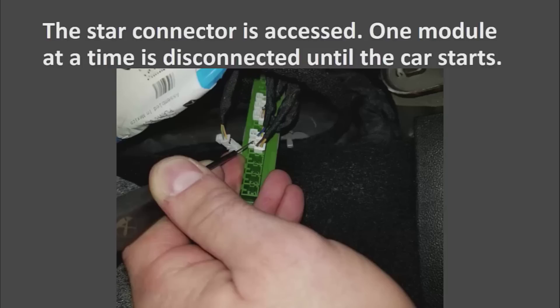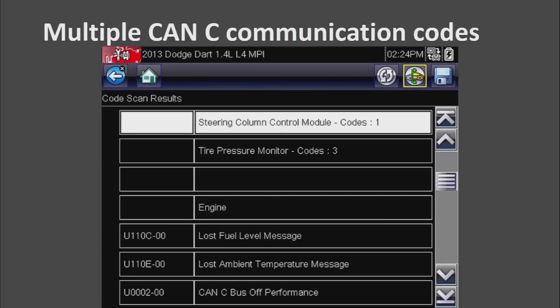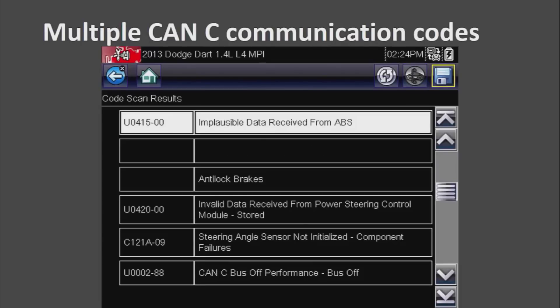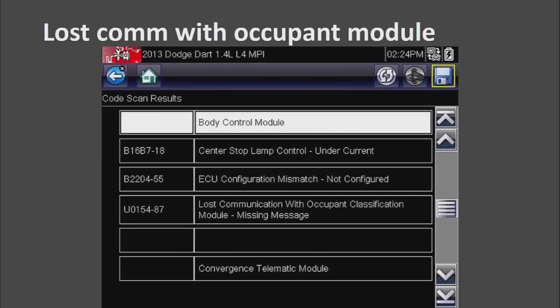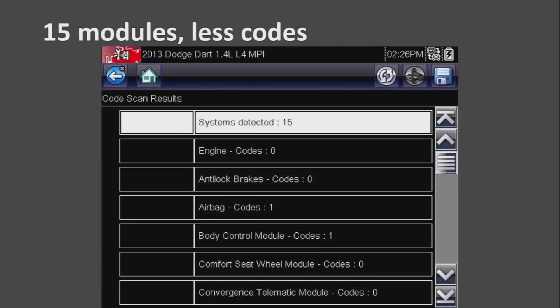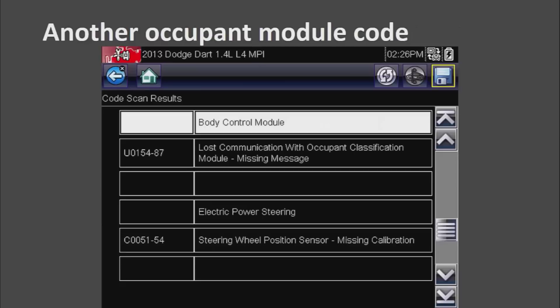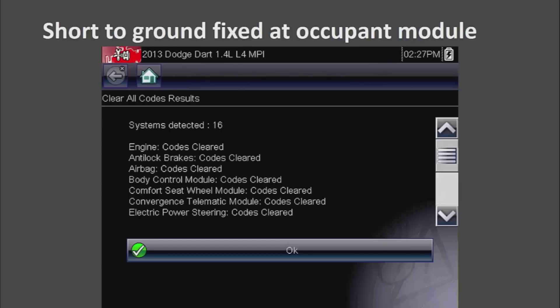Once I disconnected one module at a time until the car started, we detected 15 modules and had multiple CAN communication codes — a long list. One of them indicated we lost communication with the occupant module. At that point we cleared the codes and started over, and this time we had much fewer codes with just an occupant classification module code still present — an easy way to identify which module took out the bus.